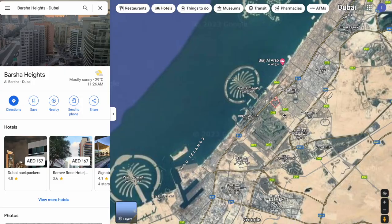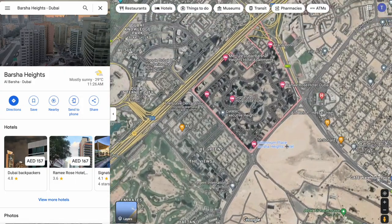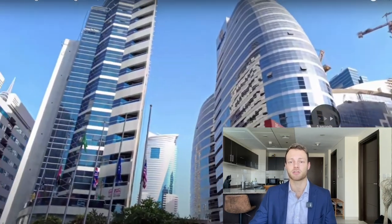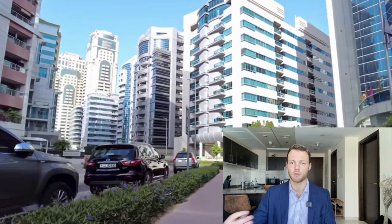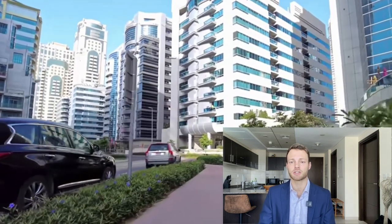The second option is Barsha Heights, otherwise known as TECOM. This area is very centrally located, only about 15 minutes away from the Dubai Marina and 20 minutes away from downtown. A really good positive about this location is it's got a metro system right there, so if you don't have access to a car this is a fantastic option. There's also lots of amenities nearby — shops, bars, restaurants.